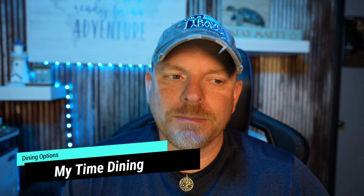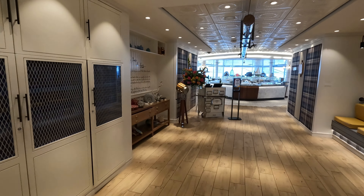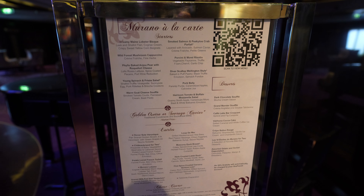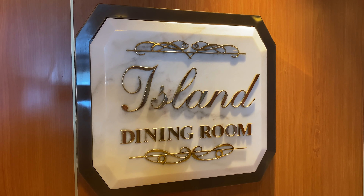Now let's talk about my time dining, also known as free dining, your time dining, or anytime dining — it's all the same concept, just different names across cruise lines. This allows passengers to show up to the main dining room anytime they want within the hours of operation. Instead of a set dining time, you can go get ready and show up whenever you'd like. Even though the concept is similar, some cruise lines operate a little differently, so make sure you understand how yours works.